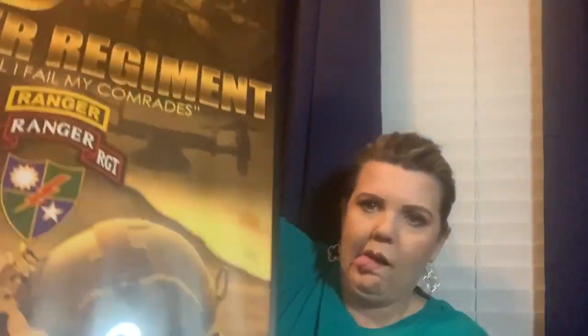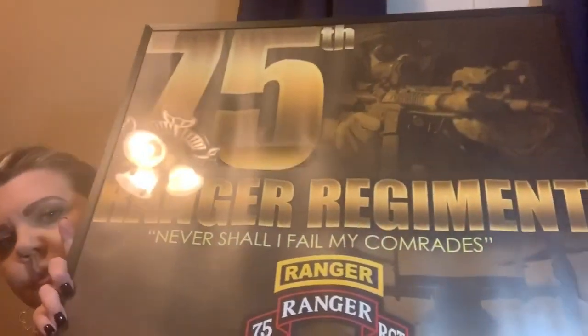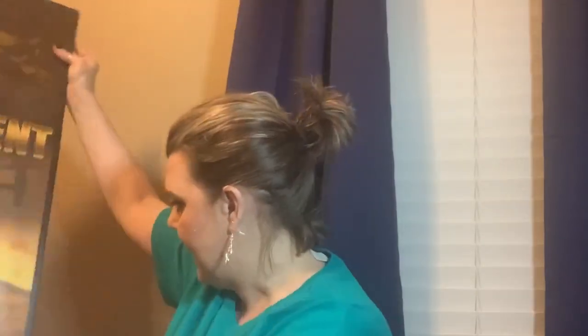Then we have this poster - the 75th Ranger Regiment. We got this when we went to see his son Patrick graduate the Ranger program at Fort Benning. So we're going to put that up in here.